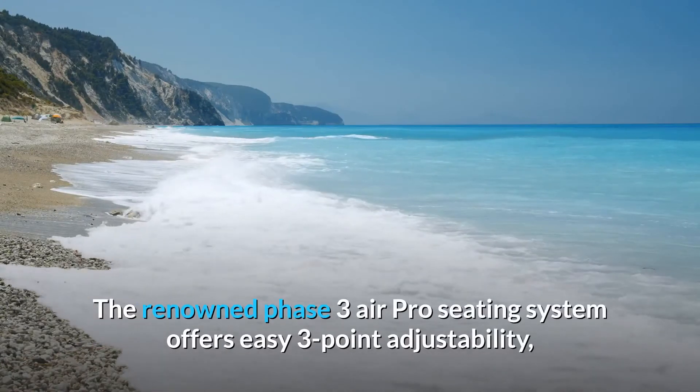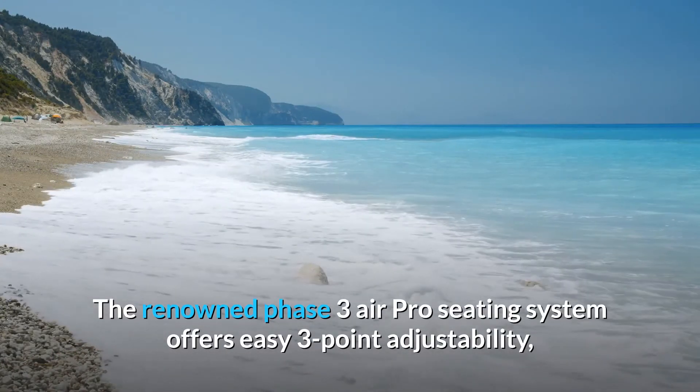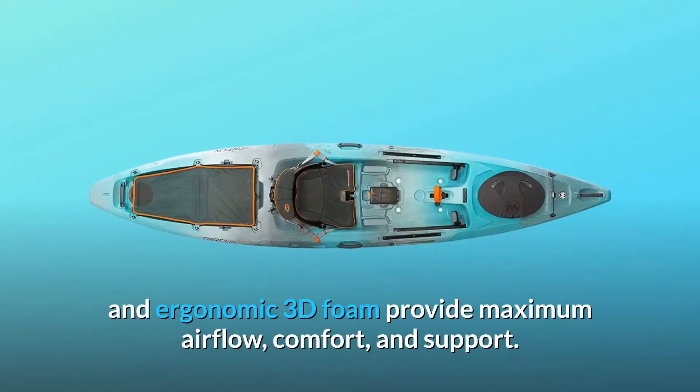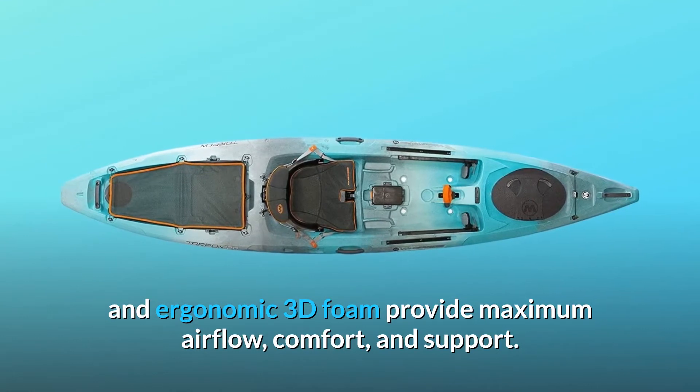The renowned Phase 3 Air Pro Seating System offers easy three-point adjustability, while plush honeycomb vented fabric and ergonomic 3D foam provide maximum airflow, comfort, and support.